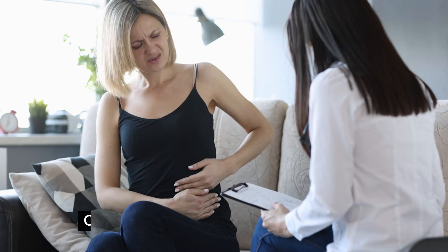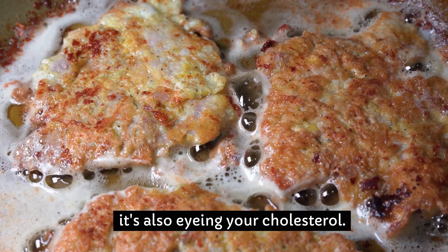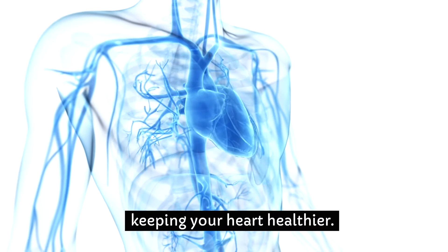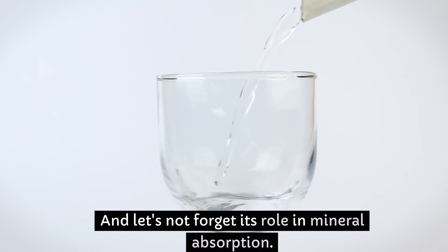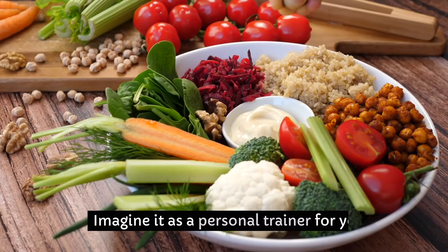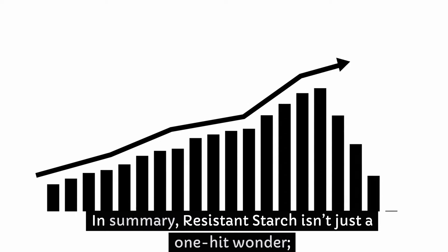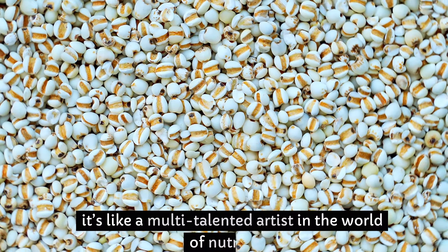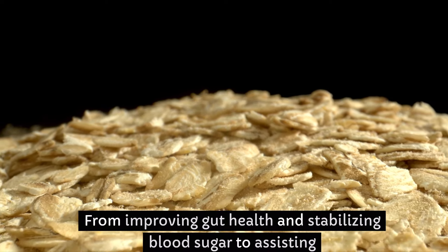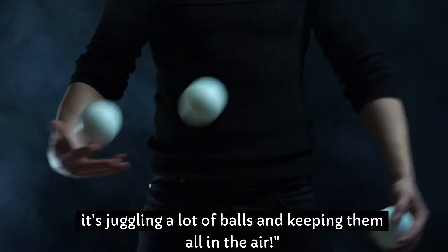But wait, there's more. Our starchy friend isn't just about keeping your gut and blood sugar happy — it's also eyeing your cholesterol. Studies suggest it might help in lowering bad cholesterol levels, keeping your heart healthier. And let's not forget its role in mineral absorption: it aids in absorbing minerals like calcium and magnesium more effectively. Imagine it as a personal trainer for your nutrients, ensuring they're being utilized where they're needed most.